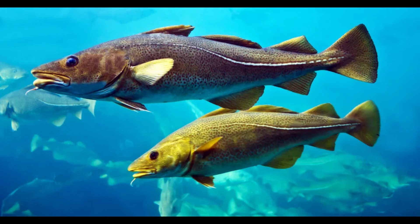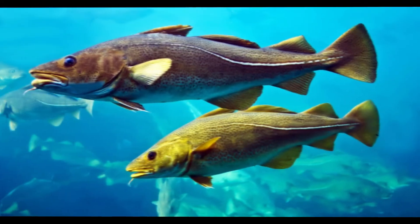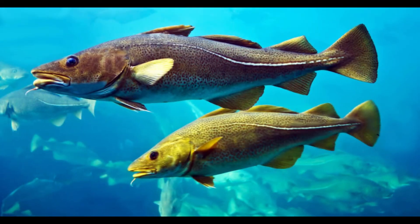How do Atlantic cod find their life partner? Atlantic cod reproduce through a behavior known as broadcast spawning, where females release eggs and males release sperm into the water column above the sea floor at the same time.